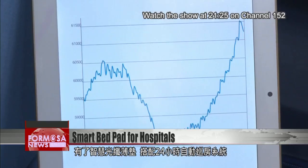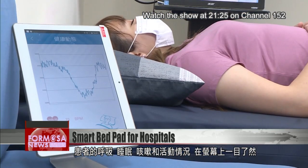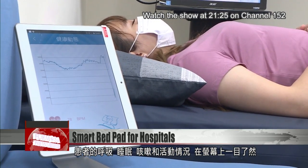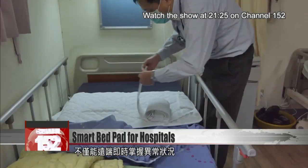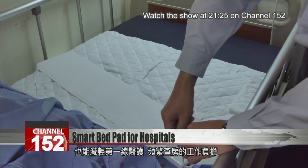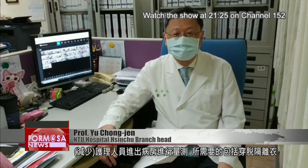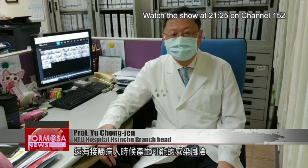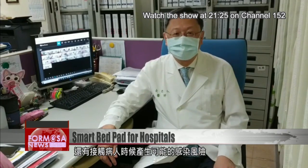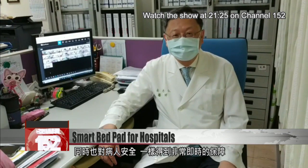This smart fiber optics bed pad works with a 24-hour automatic care system. The patient's stats — including breathing, sleeping, coughing, and movement — all appear on the nurse's screen, allowing them to spot abnormalities from far off and reducing the burden of continuous ward rounds. It can reduce the requirements for nurses to go on and off wards to monitor patients, including the PPE they must put on and take off.